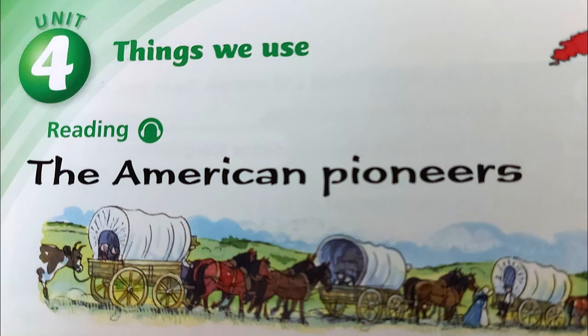Pupil's Book, Unit 4, page 48. Reading: The American Pioneers.